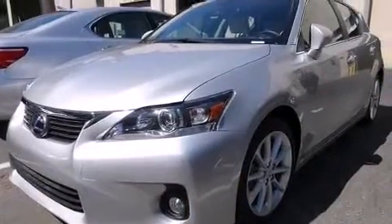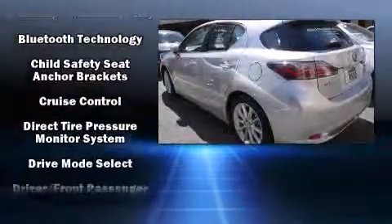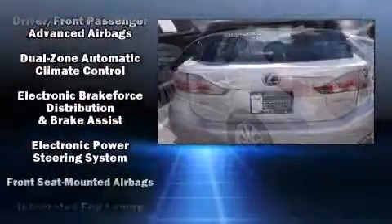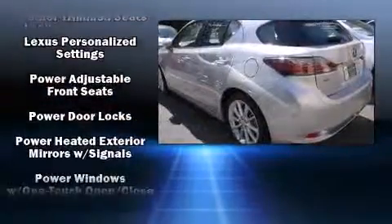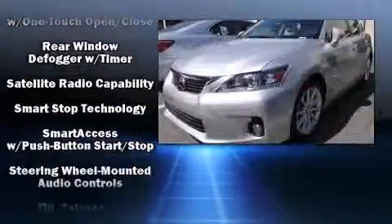Lexus ensures the safety and security of its passengers with equipment such as head curtain airbags, front and rear side impact airbags, traction control, anti-whiplash front head restraints, ignition disabling, an emergency communication system, and four-wheel disc brakes with ABS. Brake Assist technology provides extra pressure when applying the brakes.